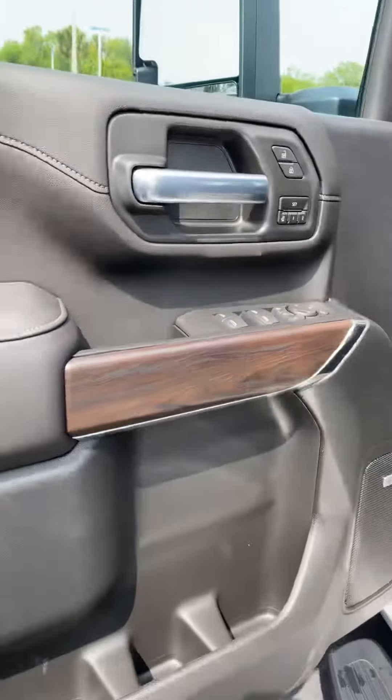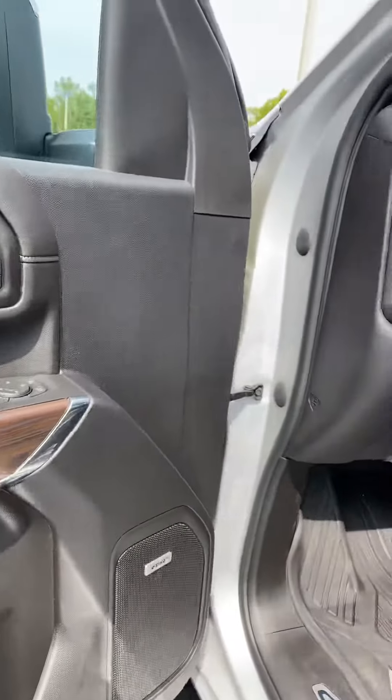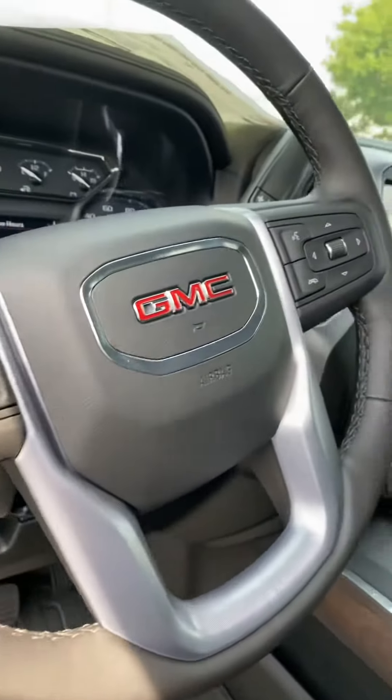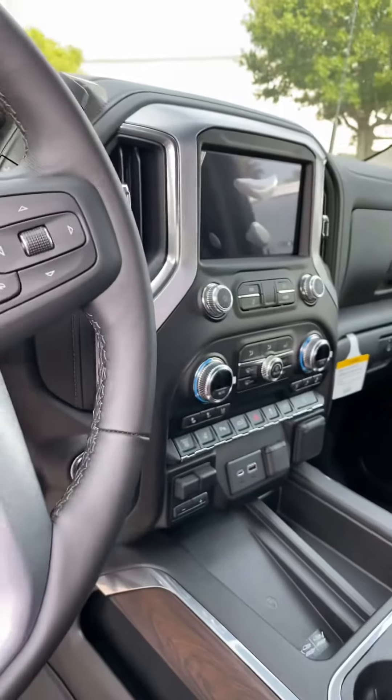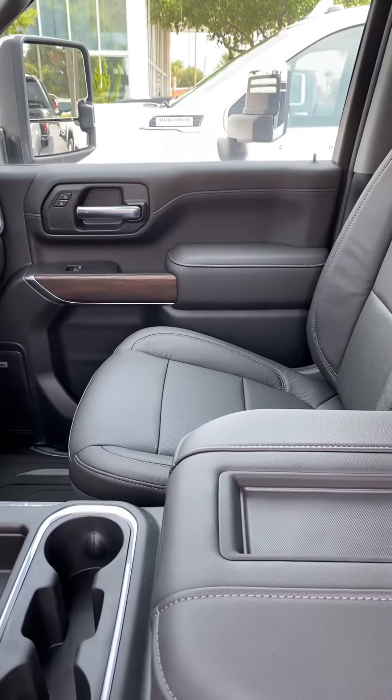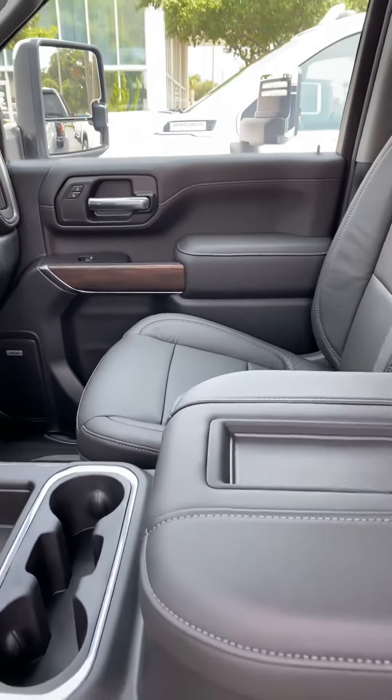The interior is just as equally elegant. The controls are well placed and very user friendly. It does have spacious, comfortable seating for your trips to North Carolina.